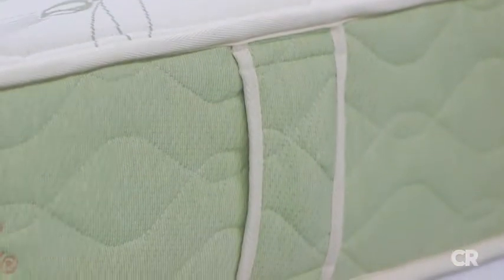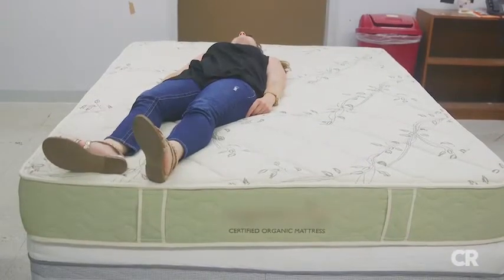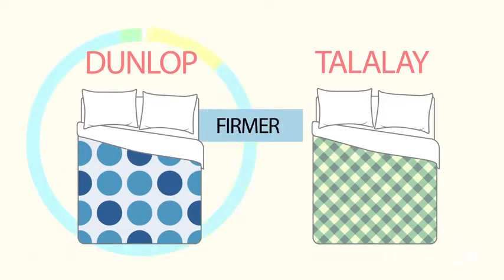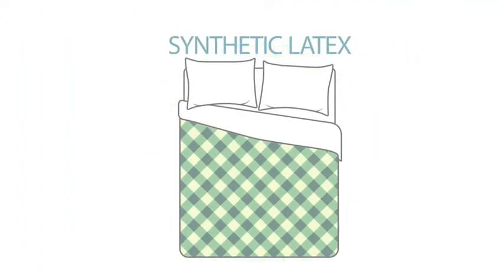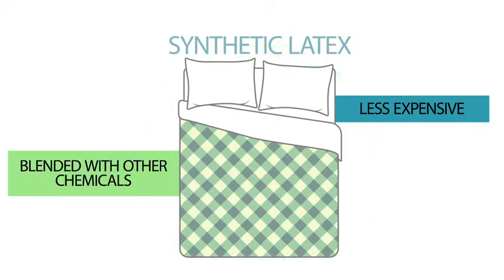If you're worried about the smell but still want the memory foam feel, you might want to opt for natural latex. Natural latex is made using serum from rubber trees, processed using one of two methods: Dunlop, which produces a firmer material, and the more expensive Talalay, which yields a softer mattress. Many manufacturers layer a mattress using both processes to create a customized feel. There are also synthetic latex mattresses, which tend to be less expensive than natural latex but are blended with other chemicals.